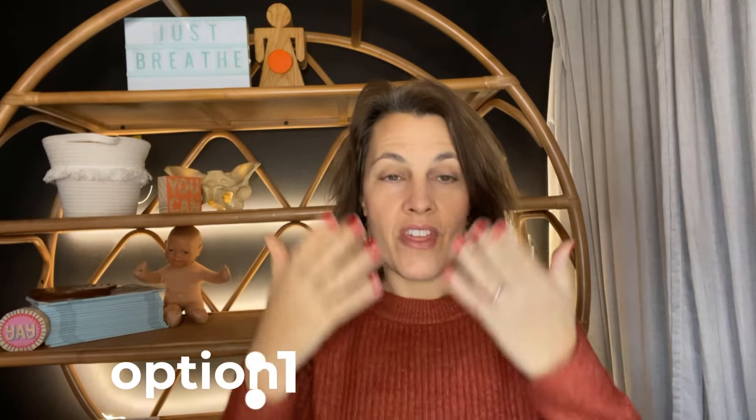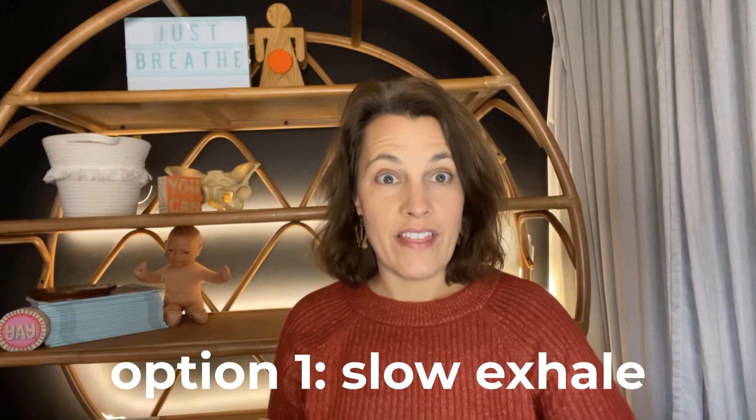Did I just suggest practicing pushing while pooping? Yes, I did. It's a great time to practice. What it looks like is a deep breath in and then a slow exhale.